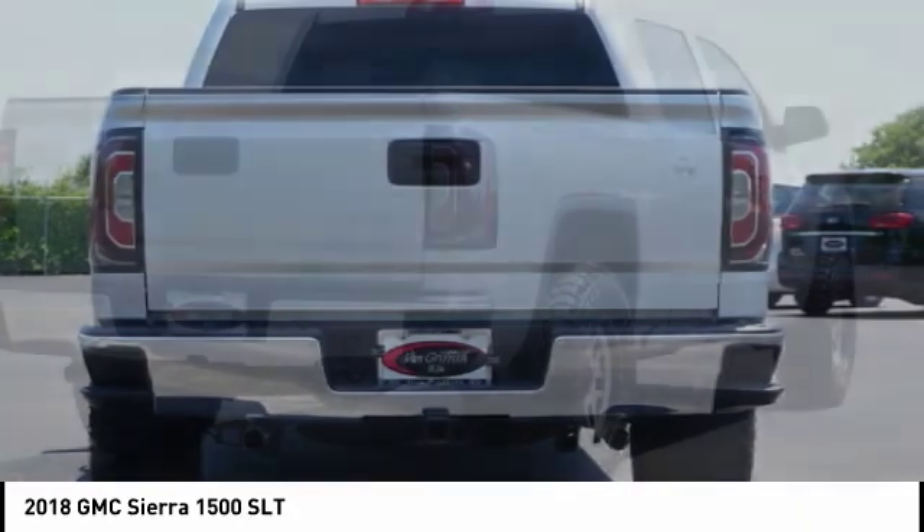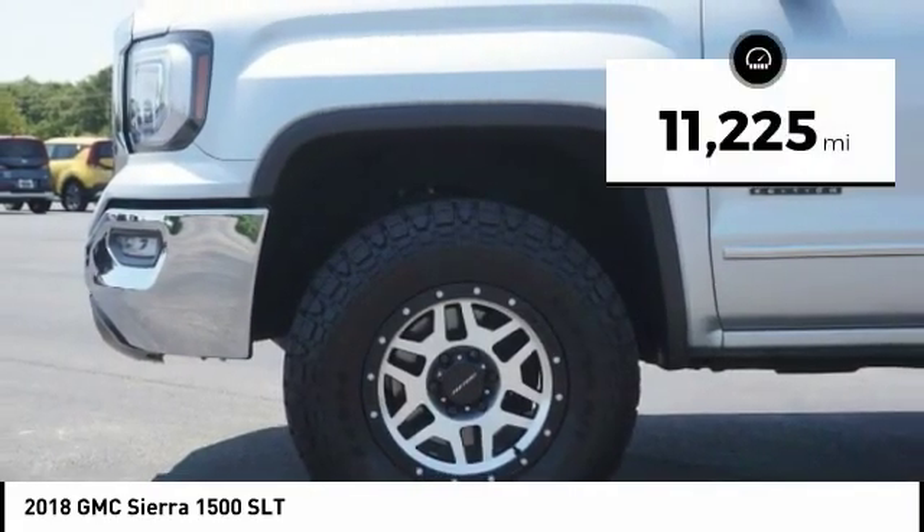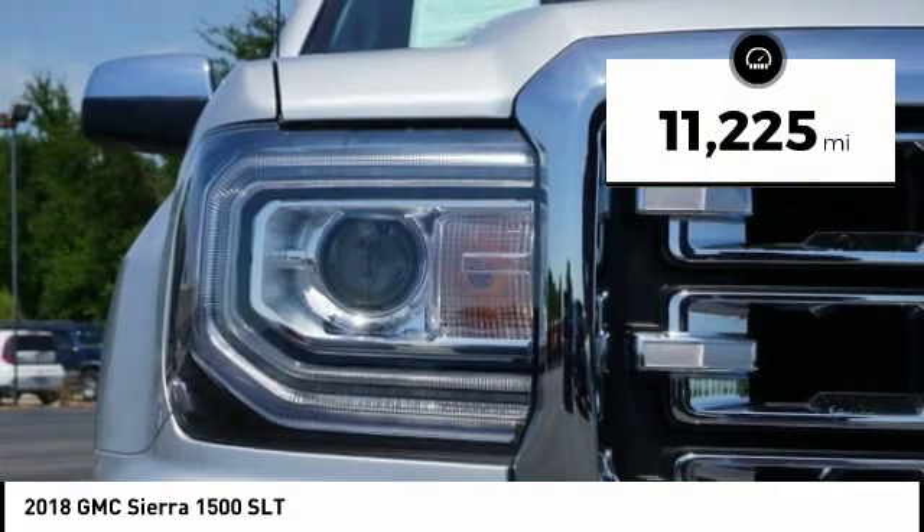Power and advanced technology can both be found in this fantastic truck. This vehicle has less than 15,000 miles. Here are some of this vehicle's great options.